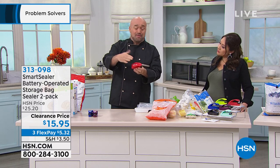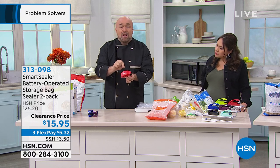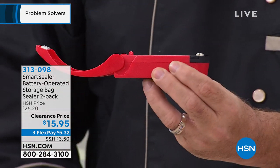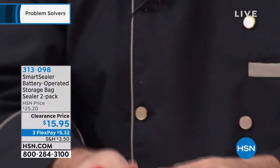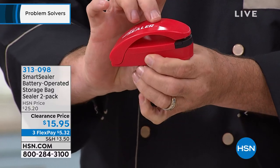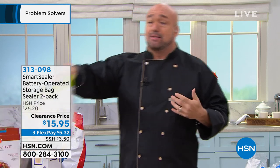Let me take you on a tour of the Smart Sealer — see why so many people over the last six or seven years just rave about these. First of all, it's a clamshell, so you can get some nice thick bags in there. There is an on-off switch right there, but you don't care — when it closes, it turns on automatically. Seeing as we're going to open and close it, let's go to Science Class 101.